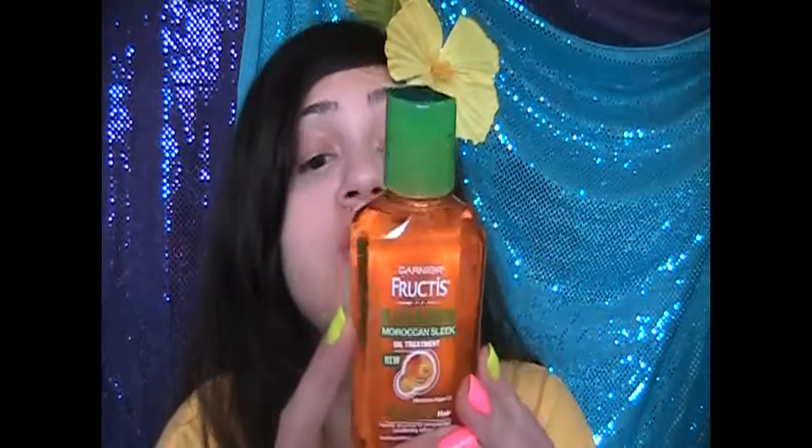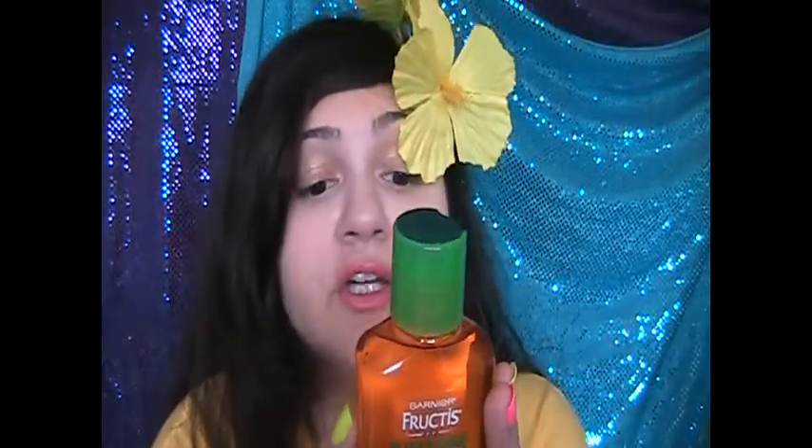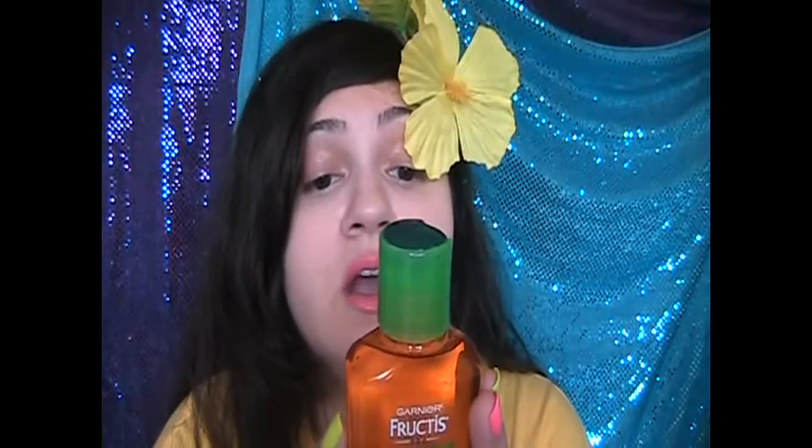It's a Moroccan argan oil, which is really popular right now, and I really love this stuff. It smells like a salon — like an old-school salon smell, fruity and so nice. It was about four dollars and change. It's supposed to strengthen your hair, control frizz, and give shine without an oily feeling or residue.